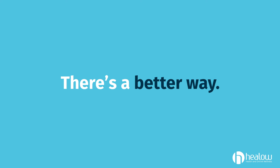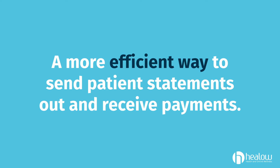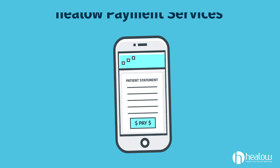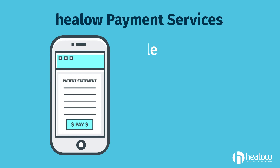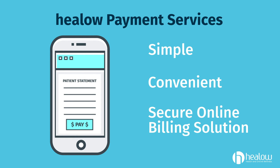There's a better way, a more efficient way to send patient statements out and receive payments. People today want the option of paying their bills online, and Hilo Payment Services is a simple, convenient, and secure online billing solution designed for the healthcare industry.